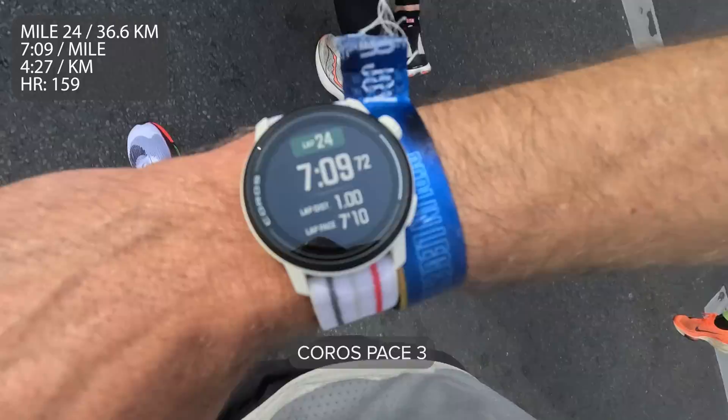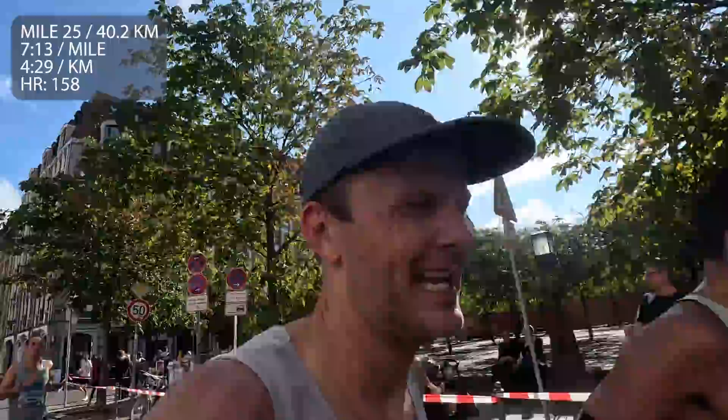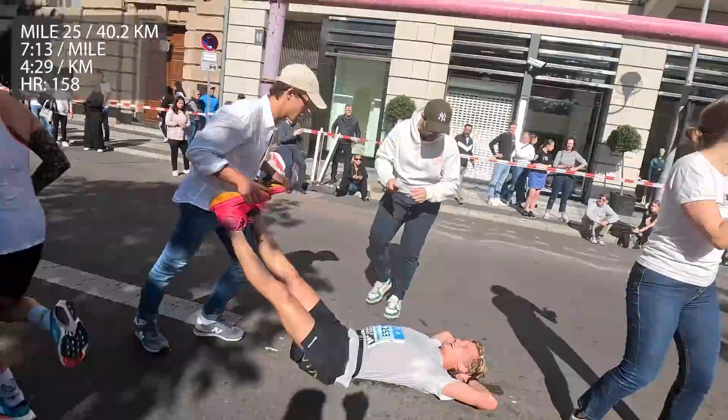Mile 24 — around 7:09 pace. 25 miles down, almost there. This is so hard. I'm running 6:20–6:27 minute miles and it feels like 6-minute miles. Come on, you got this.